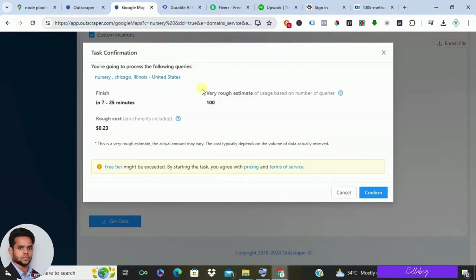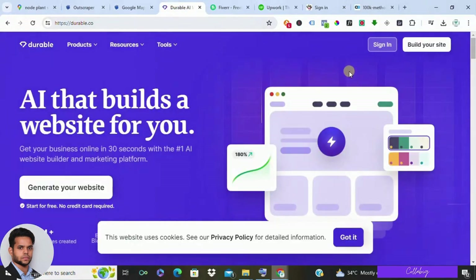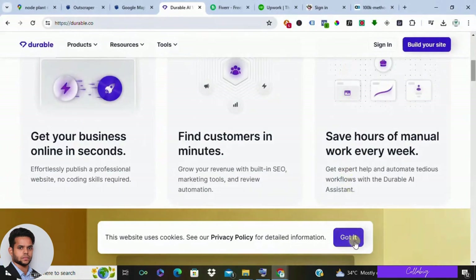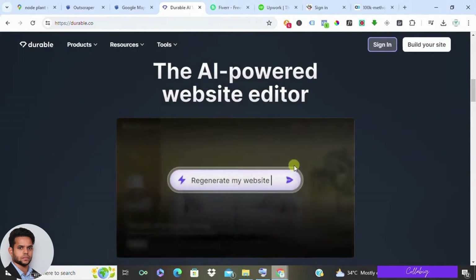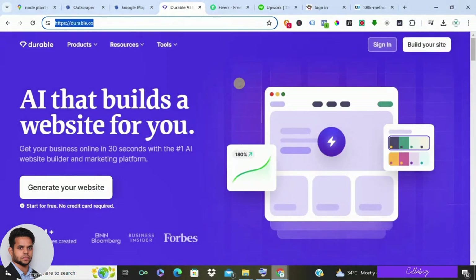Once you're approved for a website project, maybe you're a coding whiz and can whip up a website in no time. But fear not — even if website design isn't your forte, there are user-friendly website builder platforms at your disposal. These platforms offer drag-and-drop functionality, allowing you to create stunning, professional websites without needing any coding knowledge. You can go with a platform called Durable, where you can build a website with no code involved.